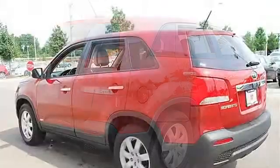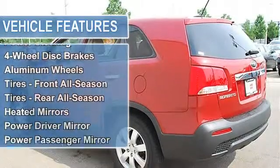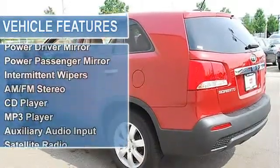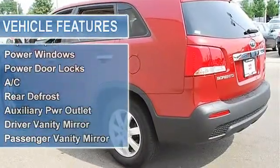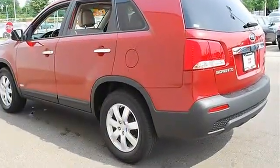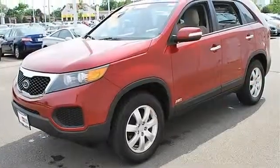Aluminum wheels, Tires Front All Season, Tires Rear All Season, Heated Mirrors, Power Driver Mirror, Power Passenger Mirror, Heated Exterior Driver Mirror, Heated Exterior Passenger Mirror, Integrated Turn Signal Mirrors, Intermittent Wipers, Variable Speed Intermittent Wipers.